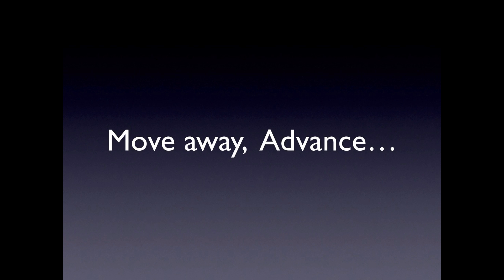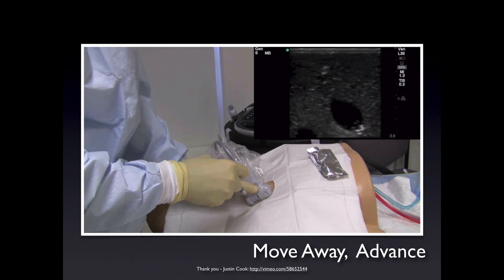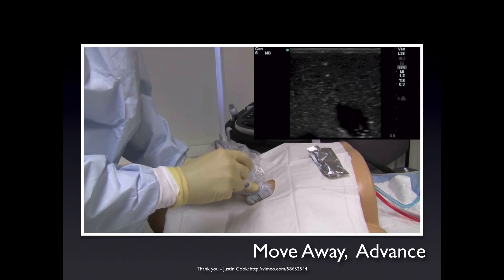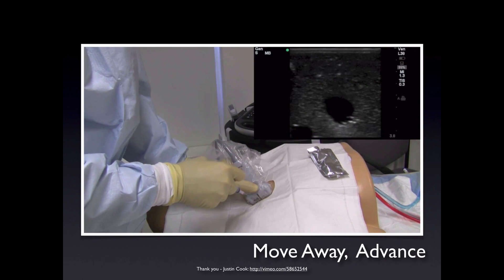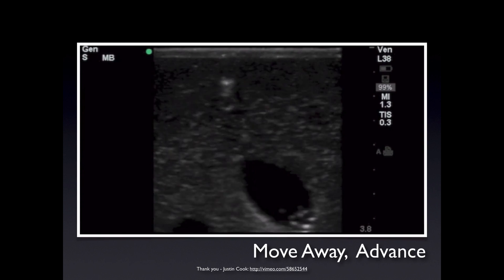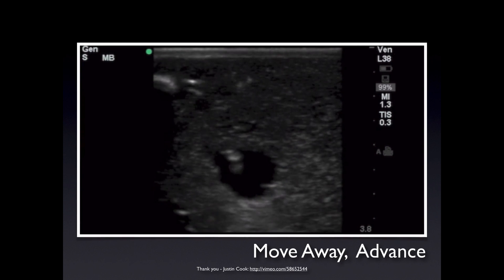The move away advance technique is a powerful way of supplementing this, demonstrated perfectly in this video by Justin Cook. You advance the needle until the white dot appears on the screen, then you move the transducer away from you until the white dot disappears, then again you advance the needle until the white dot is again apparent on the screen. You go back and forth like this until you've followed your needle tip all the way down into the vessel. Remember we're going back and forth between moving away the transducer and advancing the needle — move away, advance — repeating until we're in.